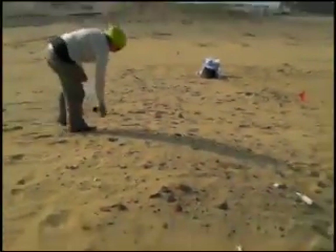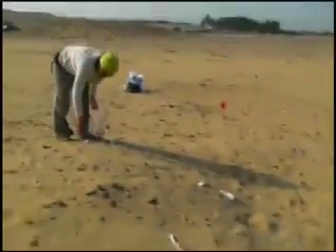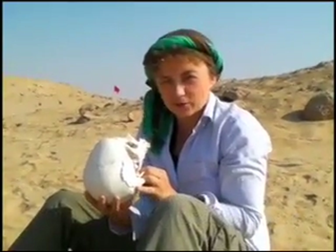We're currently having a fight over who gets the skull. I think it's in my square. Hadir thinks it's in her square. It's a battle of wills. This is the skull that we just found on the surface.